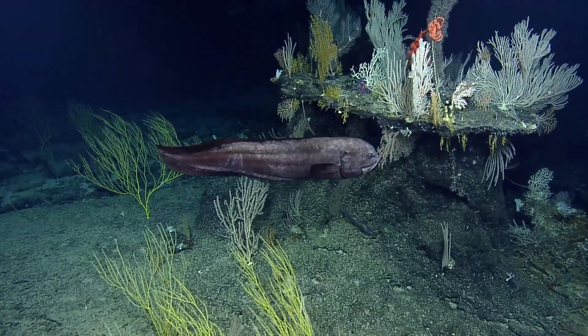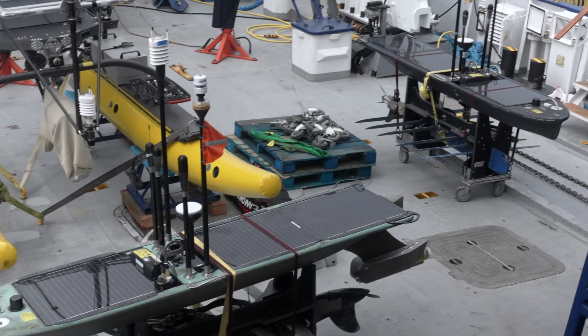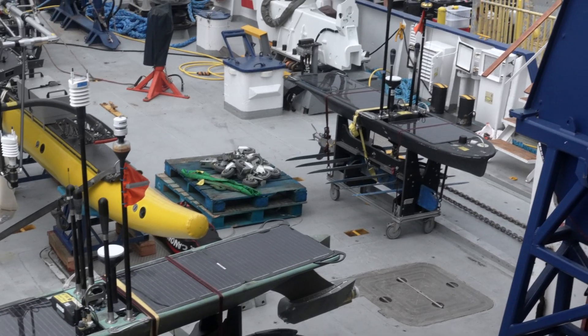Everything from tiny plankton to large fish populations. The island mass effect has been studied well in some places, but around Palau it's still a bit of a mystery. This is why our friends from Scripps have brought some really cool pieces of technology aboard for this cruise.